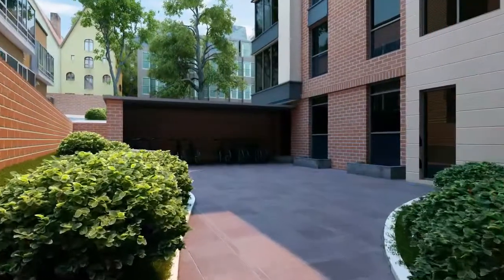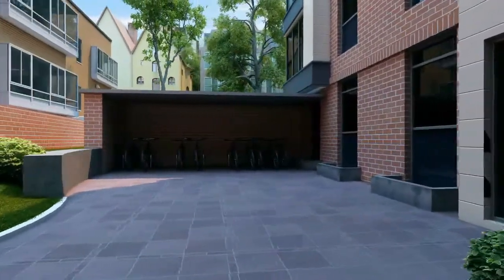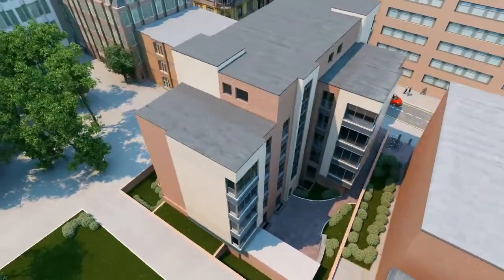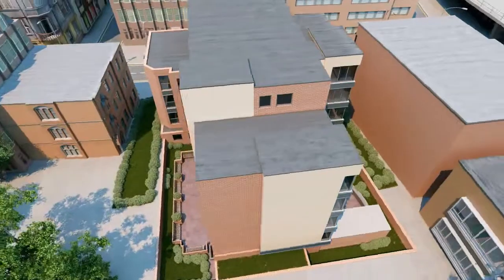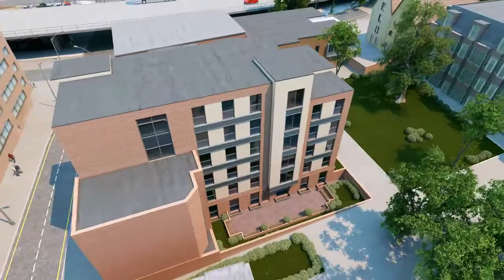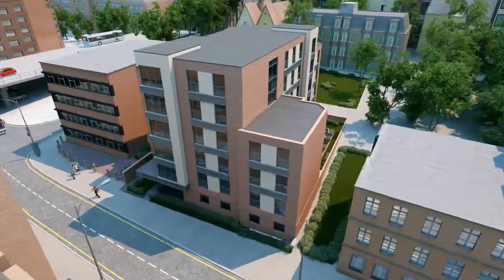Home to more than 24,000 students from over 100 countries, the University of Bedfordshire is an award-winning institution which is a popular choice for students. With almost five applicants competing for each available place and an existing undersupply of rooms, demand for student accommodation is expected to continue to rise.